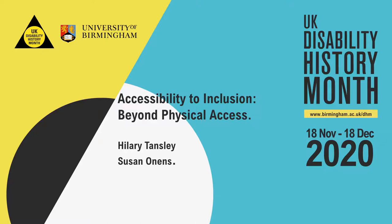Hello everybody and welcome to Accessibility to Inclusion Beyond Physical Access: How far have we come? How far have we to go? This session will provide an overview of University of Birmingham's estate developments over the last hundred years, moving beyond considerations of physical access and compliance. You'll hear from Hilary Tansley and Sue Onans.